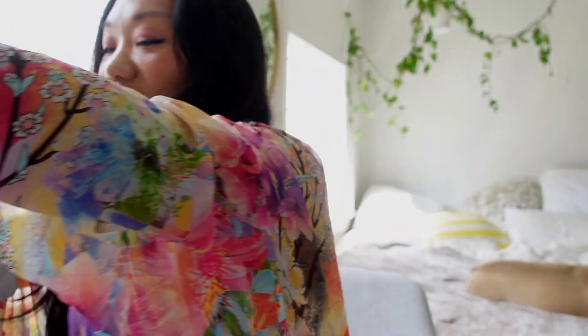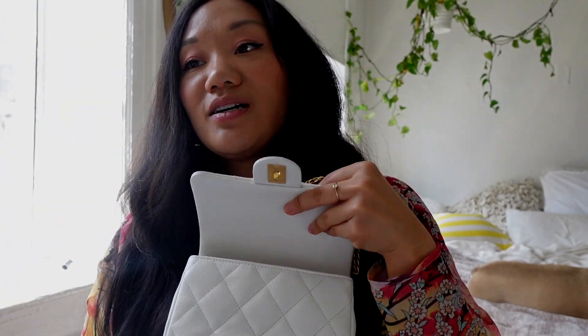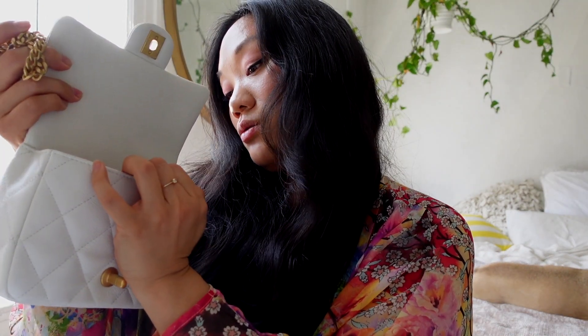I really like it — it fits everything I need: my phone, keys, and card holder. It was made in Italy, which wasn't my first preference since I usually prefer made in France, but the sales associate said Italian leather is better. Inside it has the authentication code, and there's a tiny zipper pocket inside too.